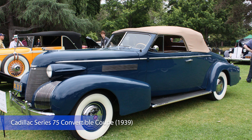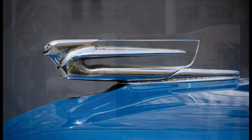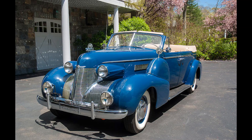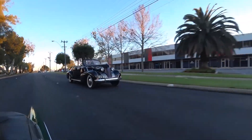Cadillac Series 75 Convertible Coupe, 1939. Cadillac was considered the world standard for luxury at the time. Cadillac cars were expensive and luxurious due to their design, powerful engines, and elegant interior. The 75 Series was the flagship for Cadillac, featuring an exclusive 75 Series V8 engine.